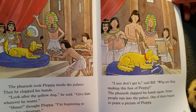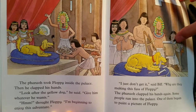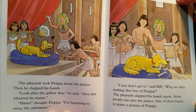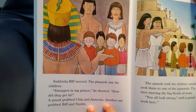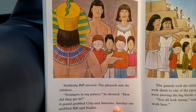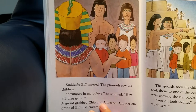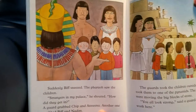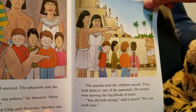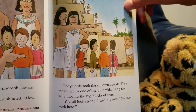'I just don't get it,' said Biff. 'Why are they making this fuss of Floppy?' The pharaoh clapped his hands again. Some people ran into the palace, and one of them began to paint a picture of Floppy. Suddenly, Biff sneezed. The pharaoh saw the children. 'Strangers at my palace!' he shouted. 'How did they get in?' The guard grabbed Chip and Anina, and another grabbed Biff and Adam. The guard took the children outside and to one of the pyramids.